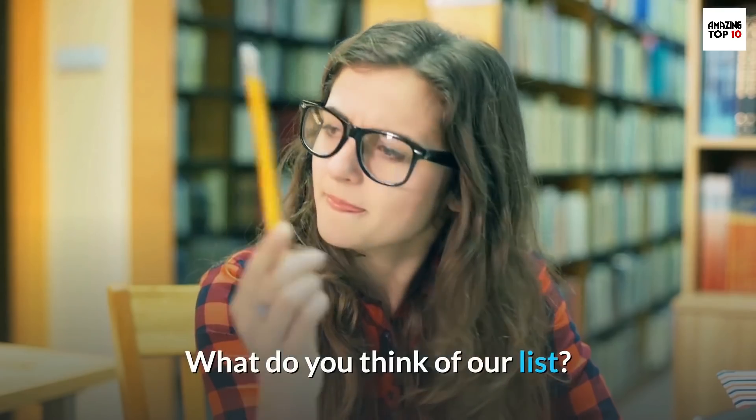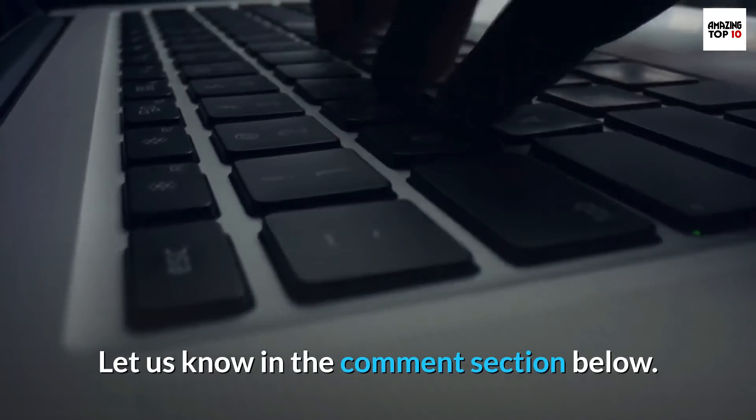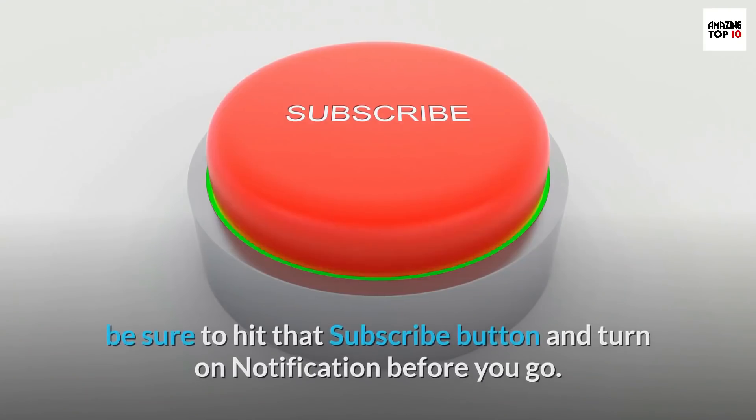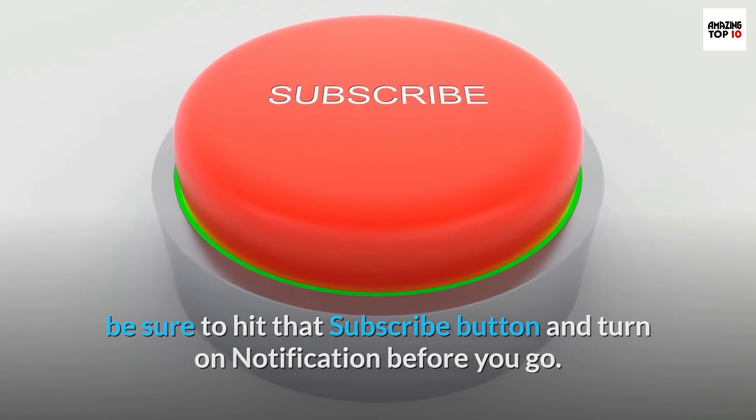What do you think of our list? Which of the jets do you like the most? Let us know in the comment section below. If you enjoyed this video and want to hear from us again, be sure to hit that subscribe button and turn on notifications before you go. Thanks for watching.